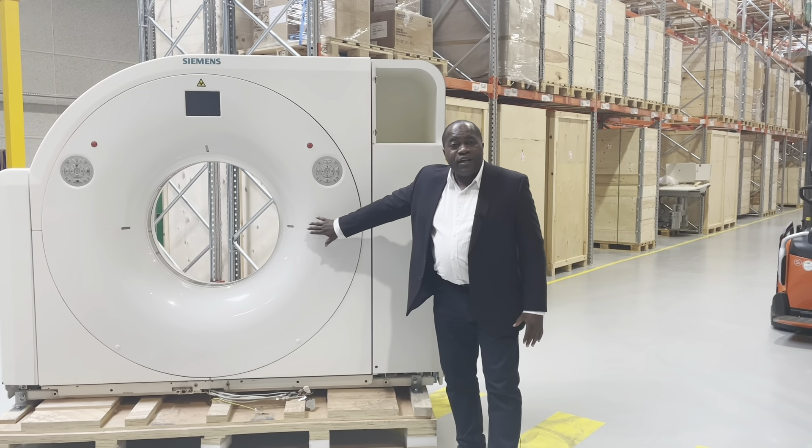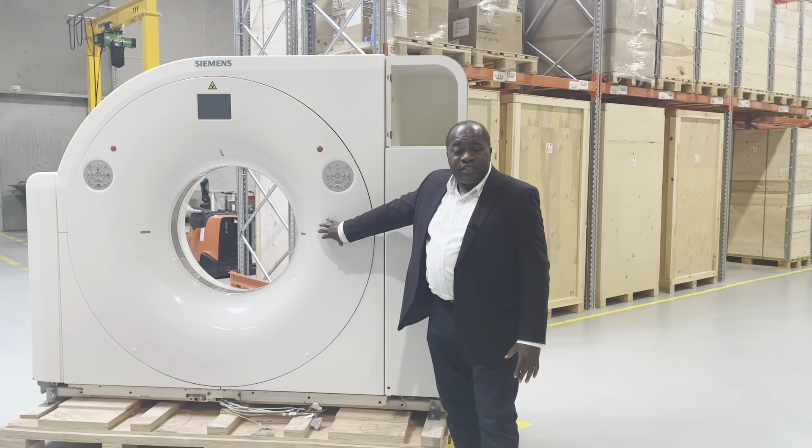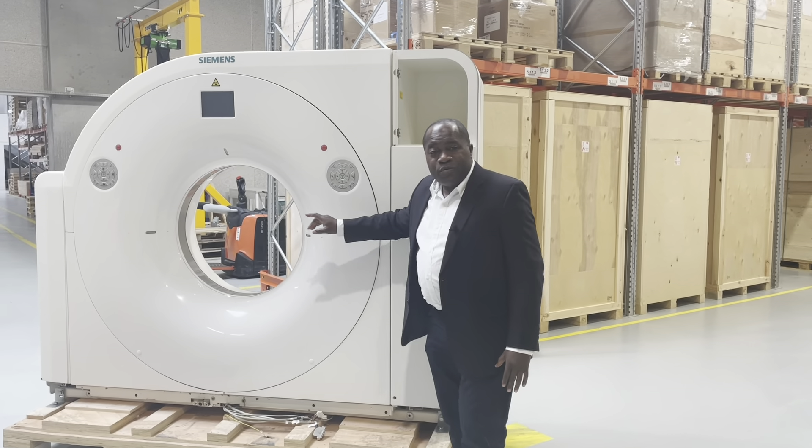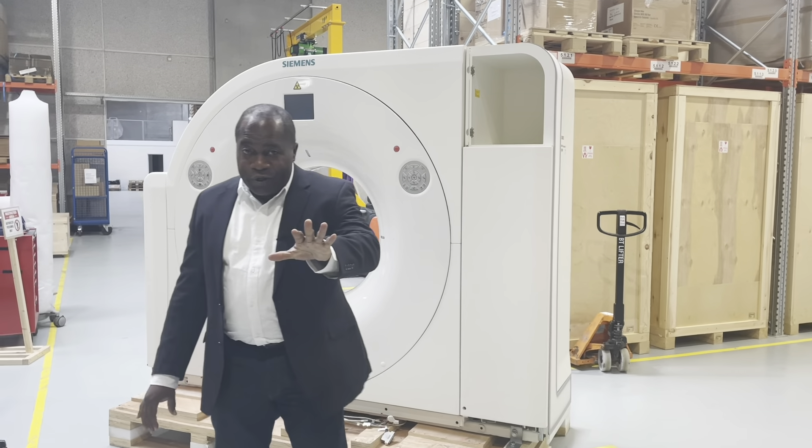For example, take a look at the Siemens CT scanner. This is a Siemens Prospective. It's got 128 slice. It's from 2015. It recently arrived in our warehouse. It could be yours today if you'd like.